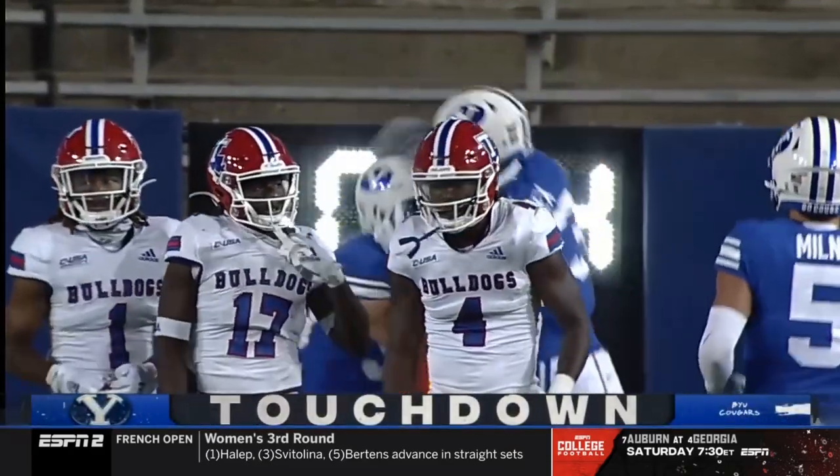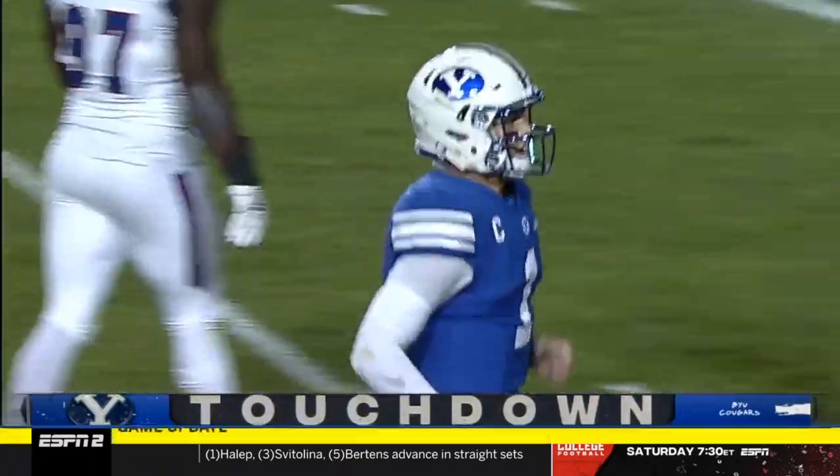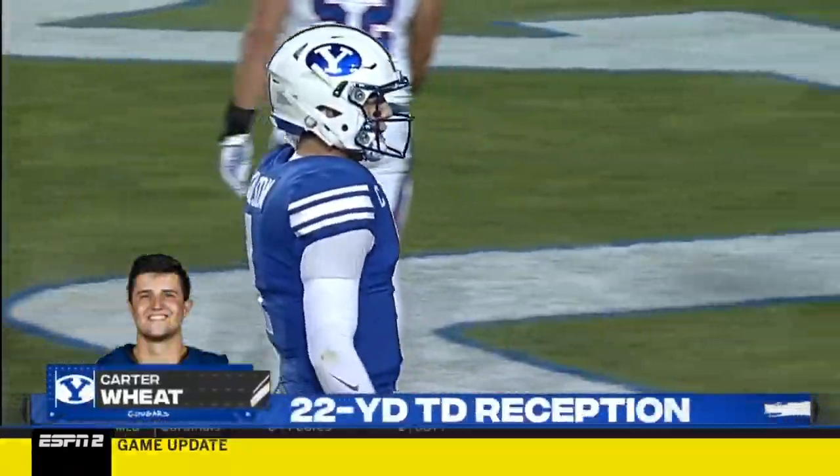Carter Wheat, the third tight end for BYU. What a throw.